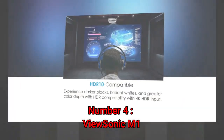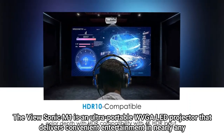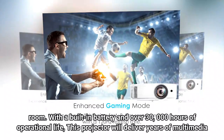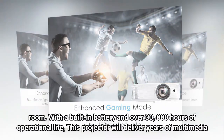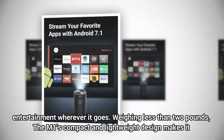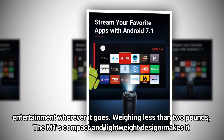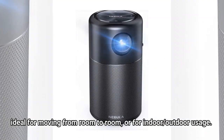Number 4: ViewSonic M1. The ViewSonic M1 is an ultra-portable WVGA LED projector that delivers convenient entertainment in nearly any room. With a built-in battery and over 30,000 hours of operational life, this projector will deliver years of multimedia entertainment wherever it goes. Weighing less than 2 pounds, the M1's compact and lightweight design makes it ideal for moving from room to room or for indoor and outdoor usage.